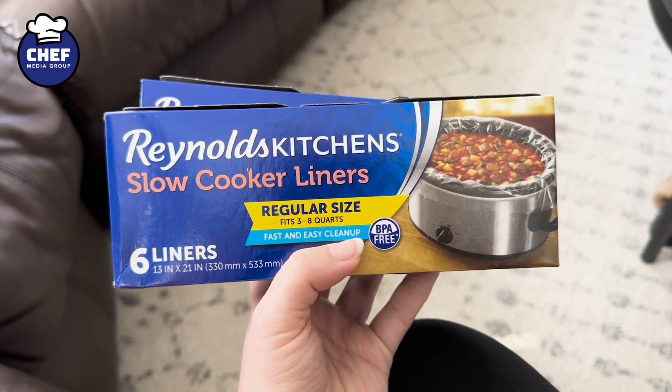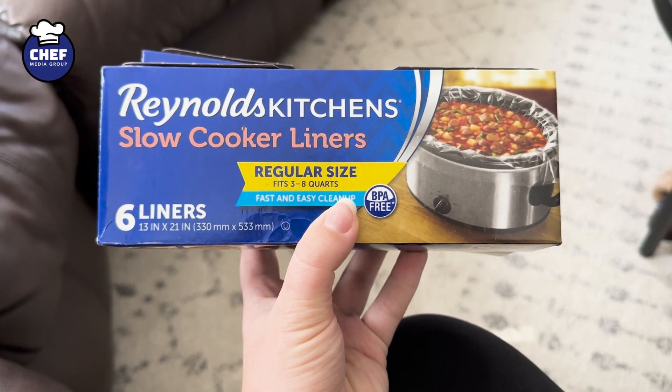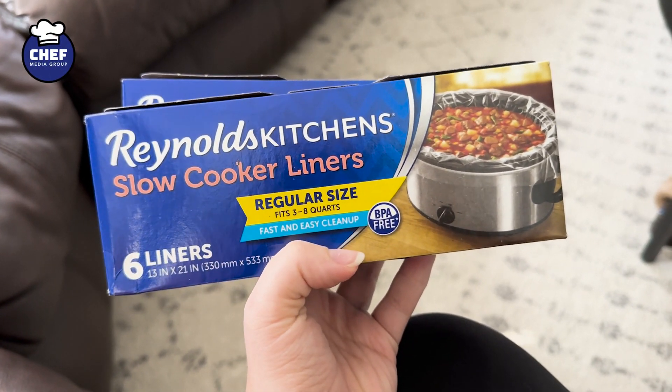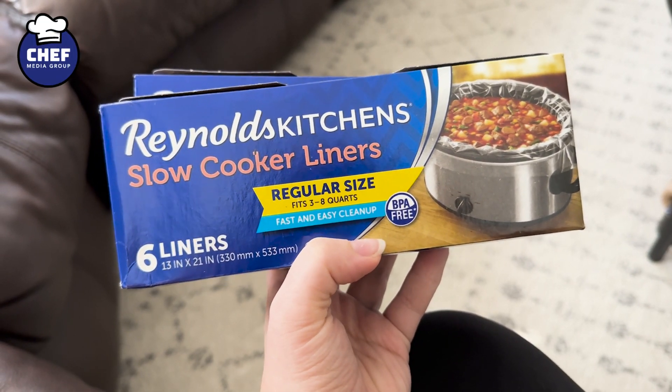It's convenient because you can just dump and go and it'll cook while you're gone, but also this saves you from all of the cleanup. So you just put this in your crock pot, you put all your food in, let it cook for whatever, and then when you're done you can just dish it out, dish it into leftover containers, whatever, and then throw the liner away.